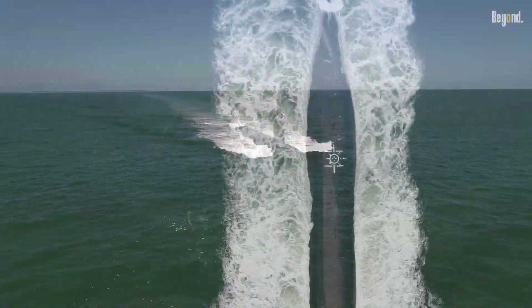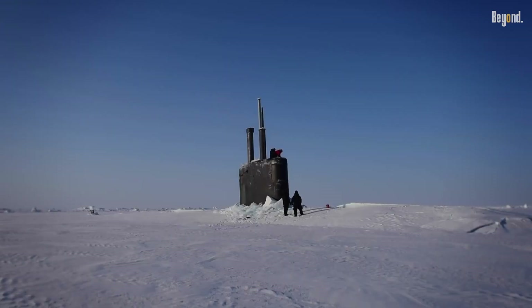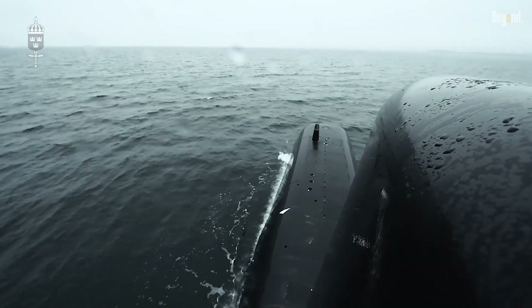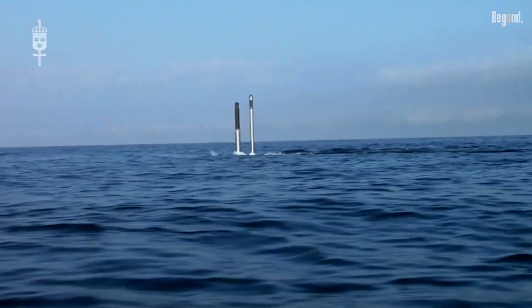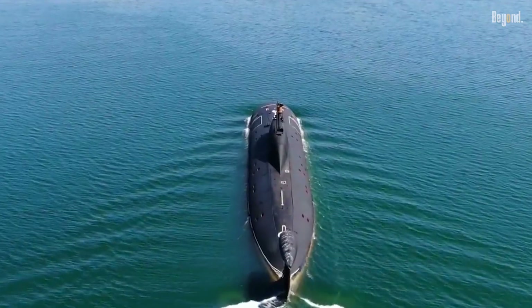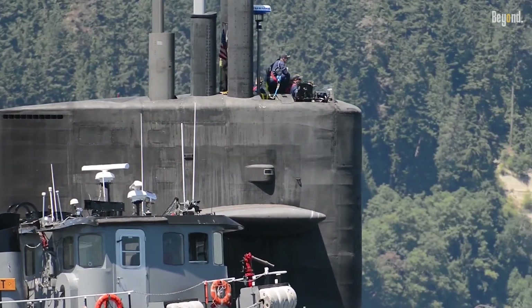Painting a submarine black is a brilliant, layered tactical choice — a perfect mix of science and strategy. The color gives top-notch visual camouflage against the dark ocean, and the material, those anechoic tiles, ensures acoustic stealth against sonar. Combined with the maintenance benefits, it's clear why black remains the essential color for the world's most powerful naval forces — letting them live up to the name: The Silent Service.